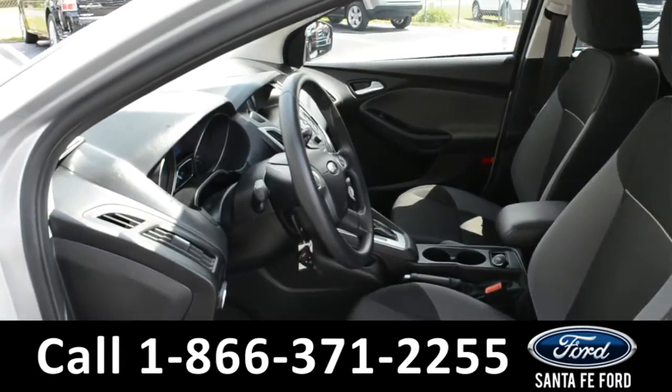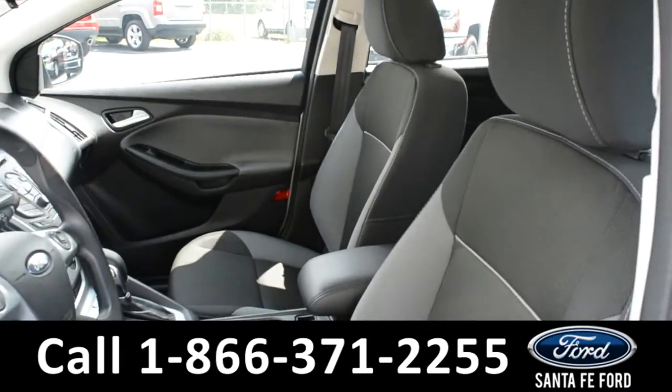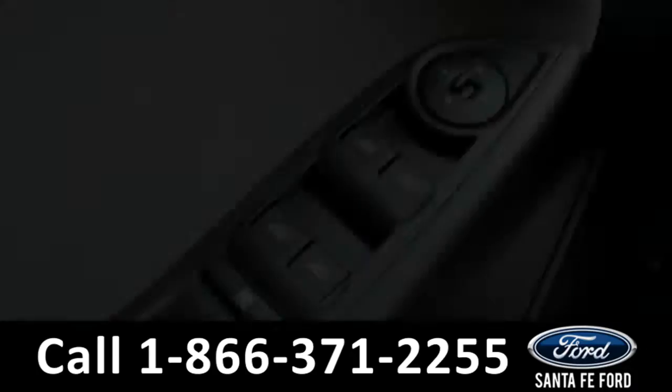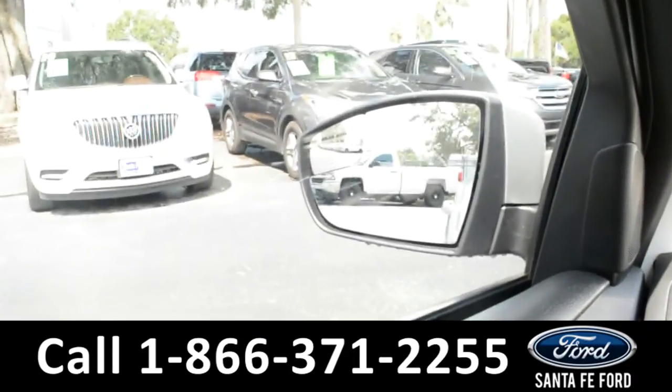Here's a closer view of the front row. The interior is a black and gray cloth. The windows, locks, and mirrors on this vehicle are all powered.